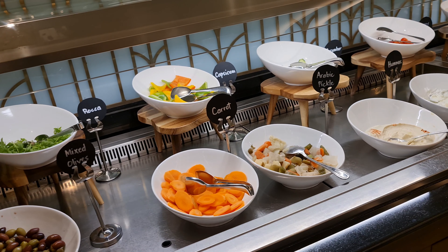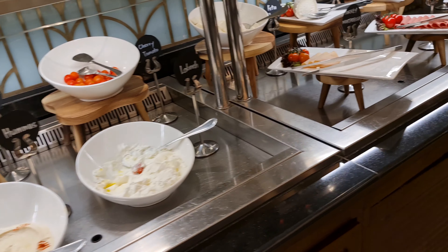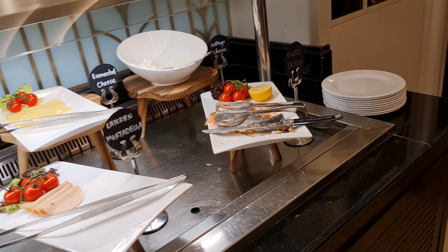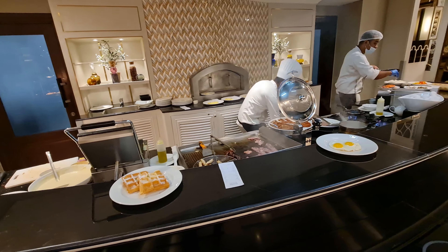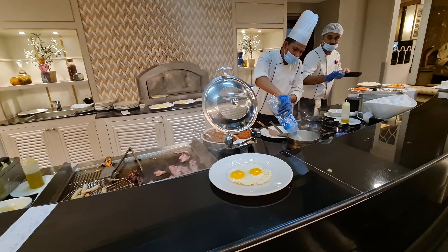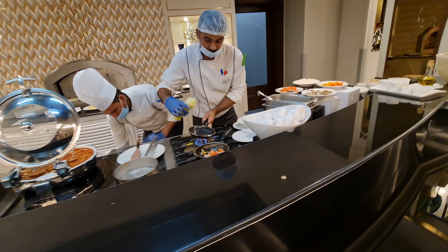They are having so many choices in fresh milk — skimmed milk, almond milk, soya milk, fresh milk — as well as carrot juice and orange juice, all fresh. And this is their manual for the starters.